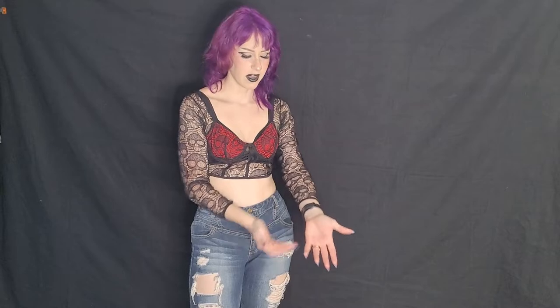Next up is this like a bralette lacy top. I don't think it was supposed to be three-quarter length, but I have long arms, so I've just kind of come to accept that sleeves don't fit me. But I think it's cute. I'd give it like a seven out of 10 strictly for the fact that I'm missing a good chunk of sleeve here.